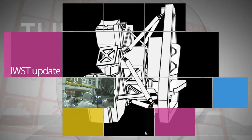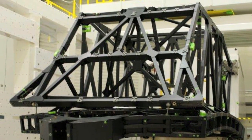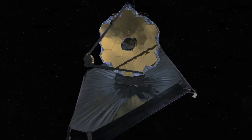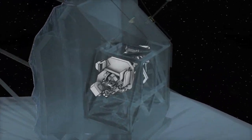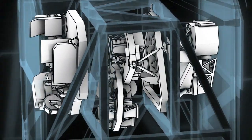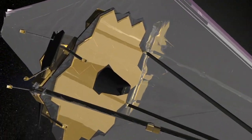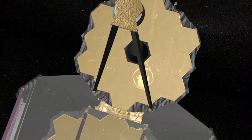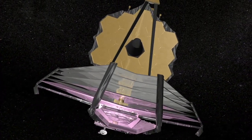The James Webb Space Telescope has reached another development milestone with the completion of static load testing of its primary mirror backplane support structure, moving the telescope a step closer to its targeted launch in 2018. The backplane support structure holds the telescope's science instruments and the 21-foot diameter primary mirror nearly motionless while the telescope peers into deep space. The primary mirror – made up of 18 beryllium mirror segments – is the largest mirror in the telescope and the one starlight will hit first.